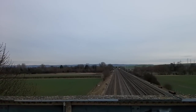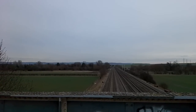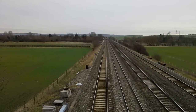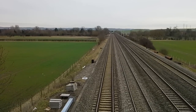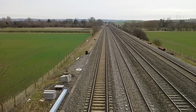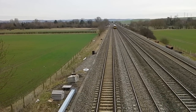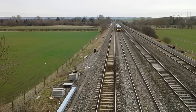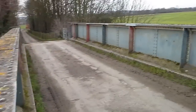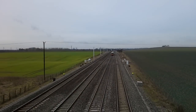Our next train will be a First Great Western 165 or 166. Because I'm doing so well, I'm going to say 166 — throw a little curveball in there. She is slowly working her way towards us. Sudsall says this is going to be a 165, but I'm going to say 166 just to keep the suspense up. And it's a 166 — 166 208, off to Oxford. A wave from the driver, thank you very much, and a two-tone for the Network Rail man down there.